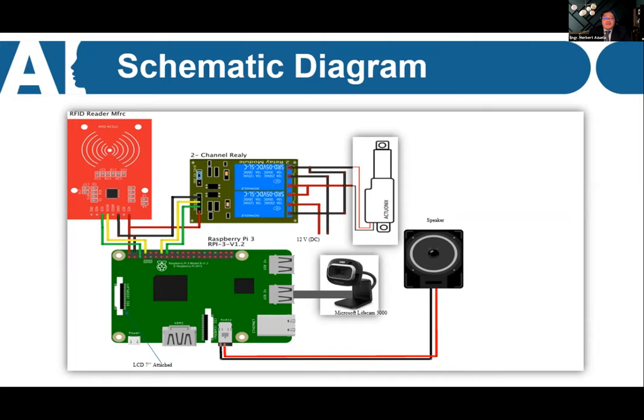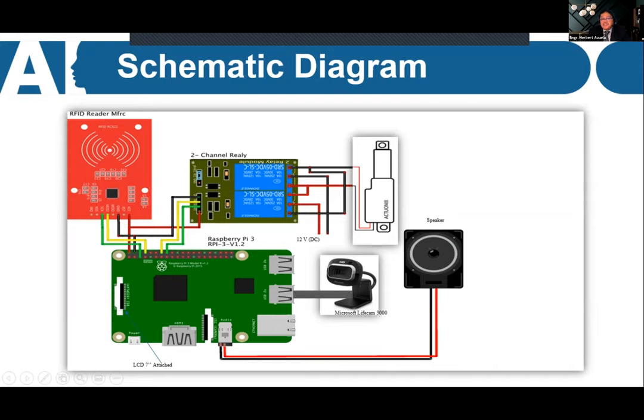Looking at the schematic diagram: we use passive RFID cards — typically short range, similar to a normal staff or student ID card — interfaced to the Raspberry Pi, which is connected to a 7-inch touch screen LCD. We also have an HD live cam connected via USB, a two-channel relay controlling a 12-volt linear actuator motor, and a speaker that provides voice prompts when granting or denying access.